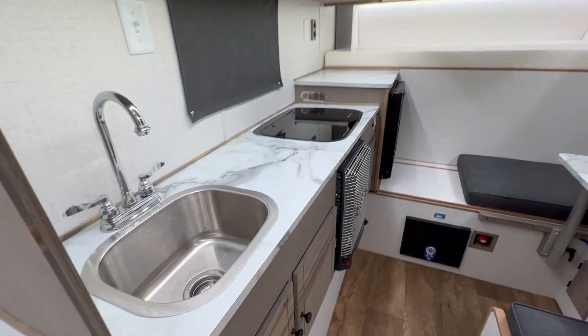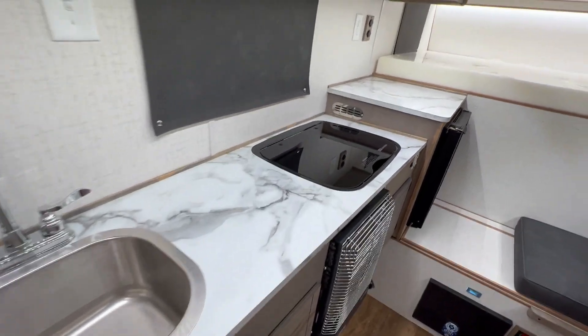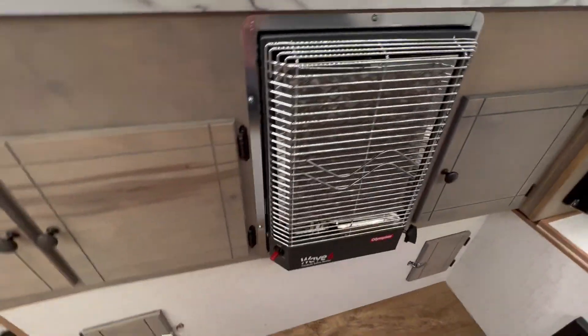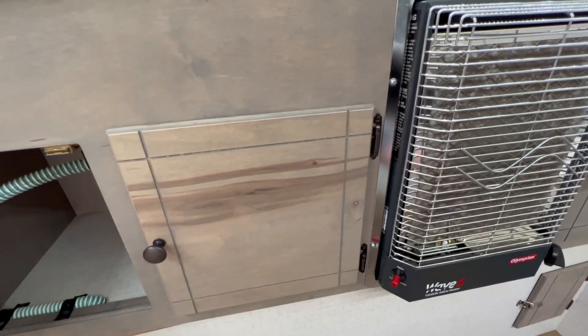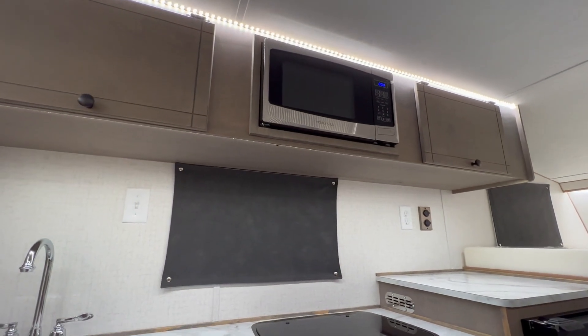As we walk in the door here you've got your countertop with your stainless sink and two-burner recessed stove top. Below we've got your propane heater and a bunch of storage underneath. This one also has an outside shower.